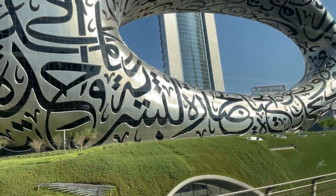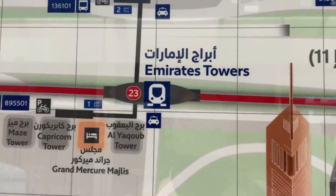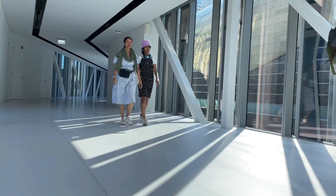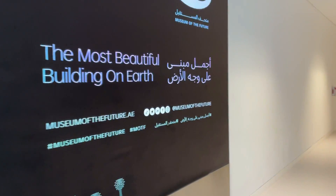Look at this building. From the Metro, the signboards are located everywhere. Look at how fast we are going. Most beautiful building on Earth. We are entering in the future.